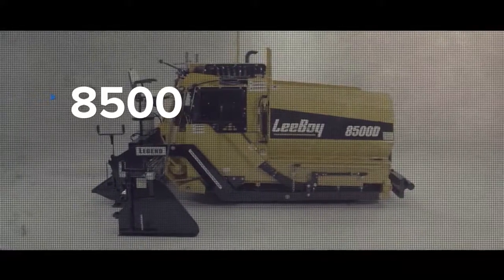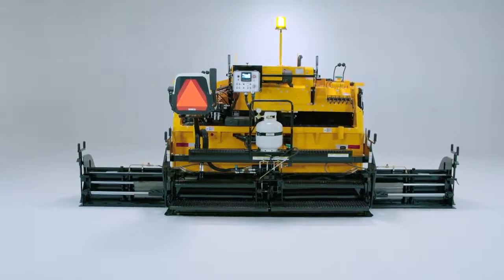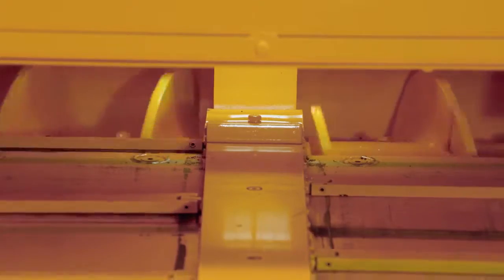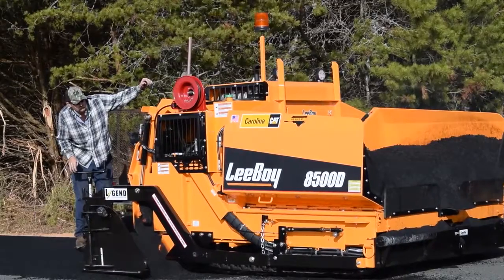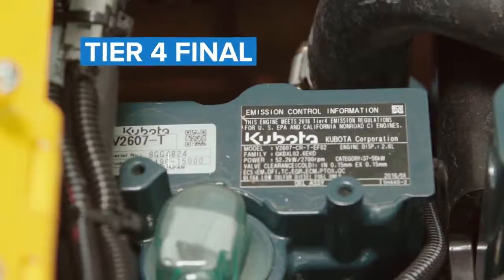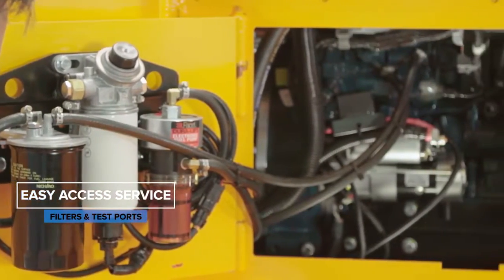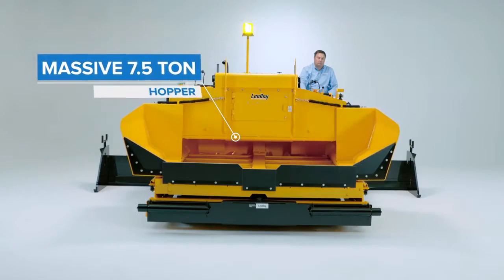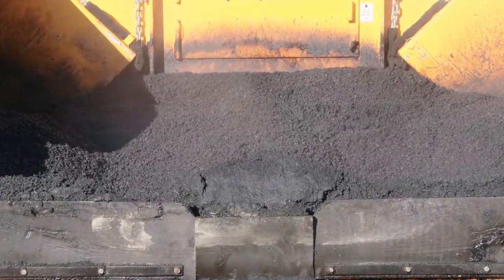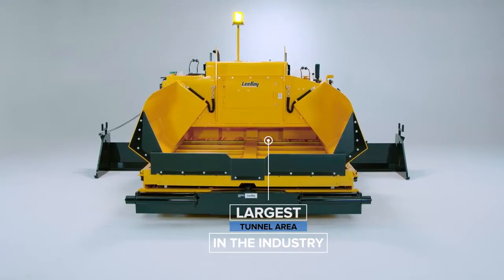Boasting a smaller footprint yet retaining a 15-foot wide screed, the 8500 allows for wider and longer pulls than any competitive paver. This unit is a true commercial class machine providing high production rates with minimal handwork to meet any paving requirement. The 8500 paver features a fuel-efficient tier 4 final 67 horsepower engine, as well as easy access service for filter maintenance and hydraulic test ports. The hopper is a massive seven and a half ton with dual, independently controlled conveyors. The tunnel area is the largest in the industry, which reduces both segregation and component wear.